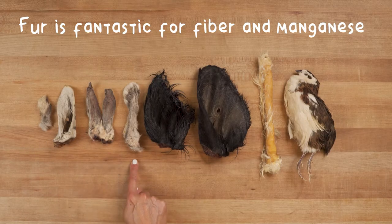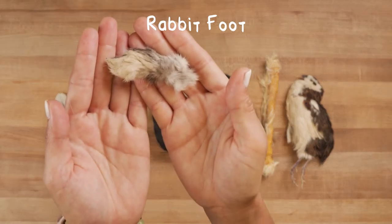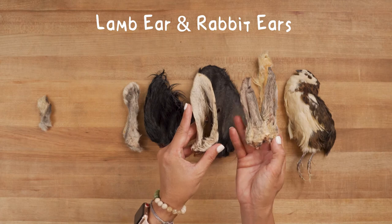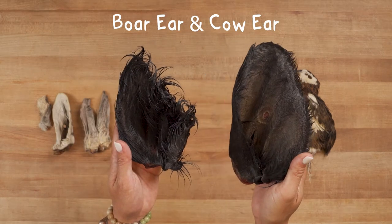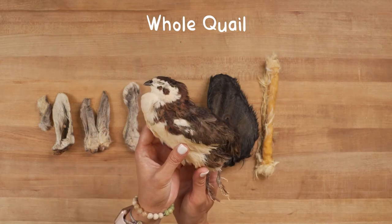Fur is fantastic for fiber and manganese. You can feed a small rabbit foot, lamb ear, rabbit ears, rabbit feet, boar ear, cow ear, rabbit pelt, or whole prey like quail.